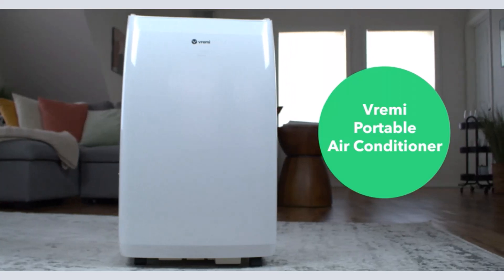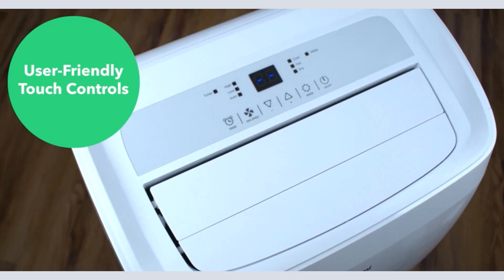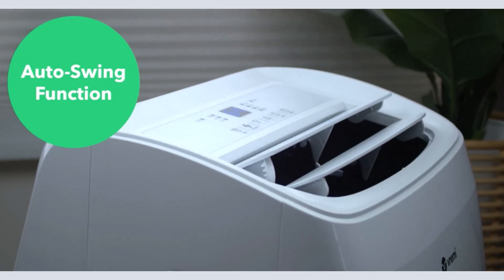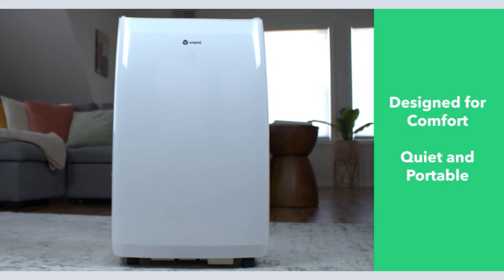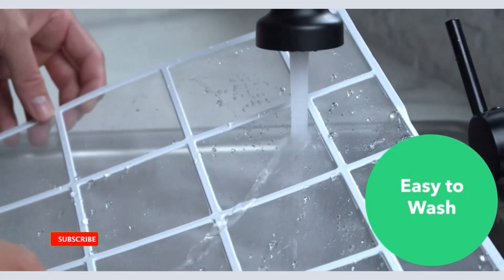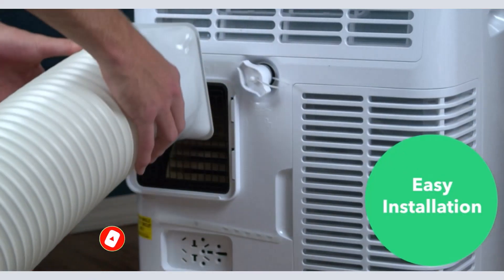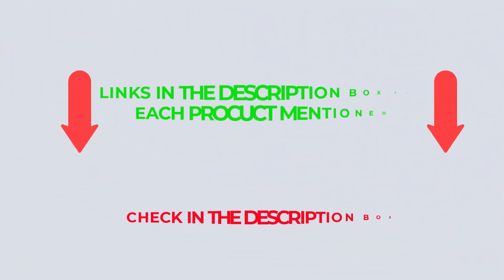If money is not an issue for you, you might also want to think about Vremise Portable Air Conditioners and Heaters, since these high-end models typically deliver outstanding performance. There are many products available to choose from among portable air conditioners, each with different characteristics, benefits, and prices. After an extensive investigation, I discovered that these products benefit people like you. If you want to know about the price and other information, check my description.